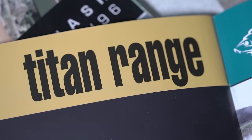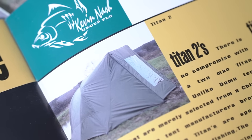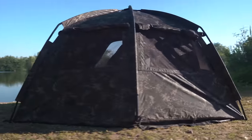Infinitely stronger than brollies or tents, it was a game-changer in every respect. Lightweight, fast to erect, and with more practical and usable internal space, the Titan has continued to be the benchmark by which others are judged, even 30 years after its invention.